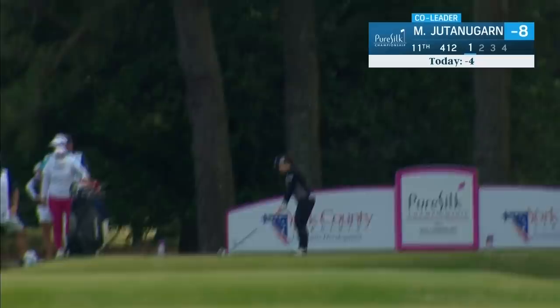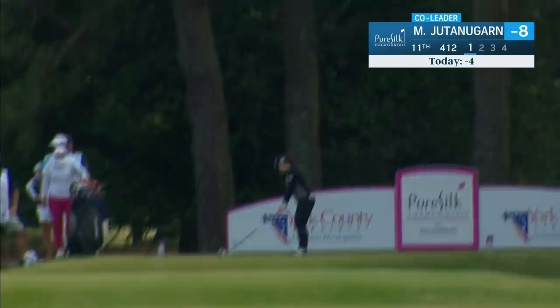It's a birdie off the ANA Inspiration last September. Maurya Jutanagarn on the tee at the 11th. That's safely away — no bunker down the right side, but that big bunker down the left that you saw.